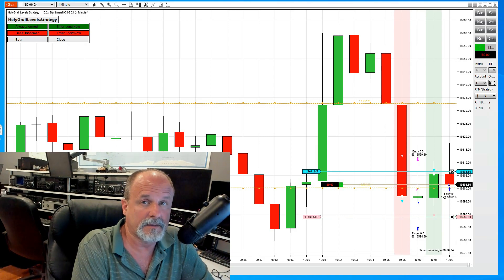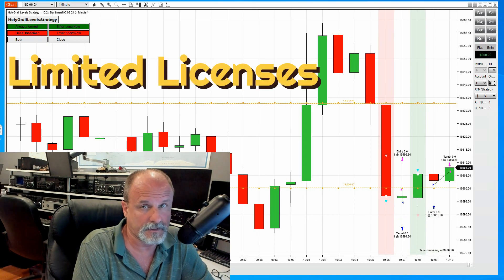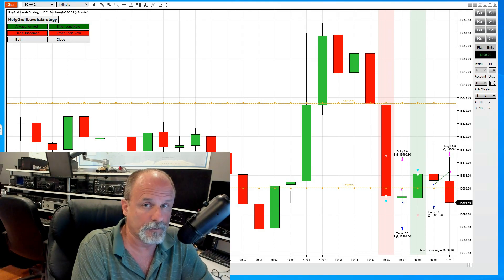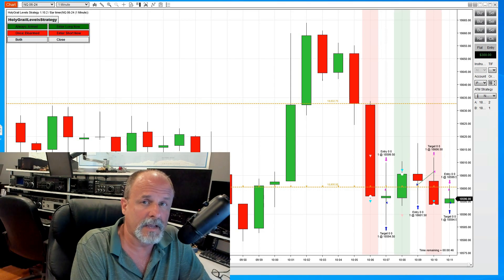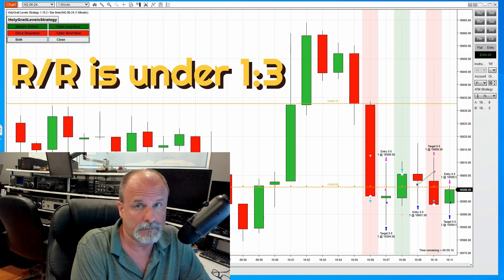I do want to say that this is a limited time offer. In other words, there's only so many software licenses of this that are going to be sold. Once they are sold, there is no longer any availability to purchase this. It'll be first come, first serve. This has a predefined stop loss and take profit which are well in line with all the rules of all your prop firms out there that you can trade with.